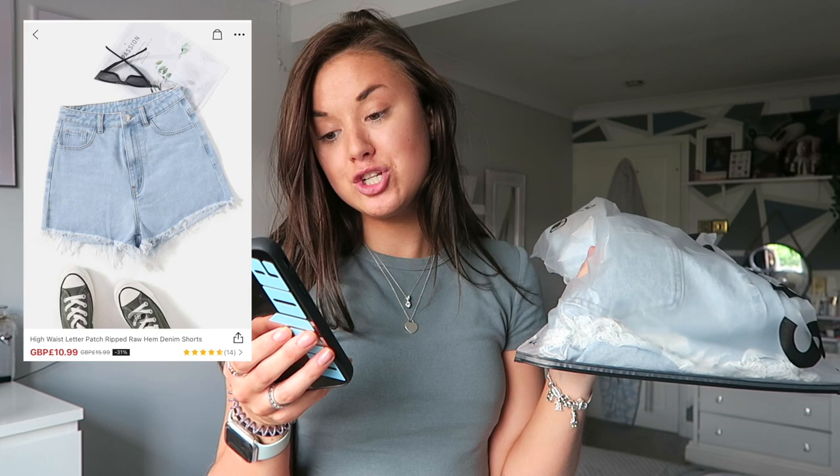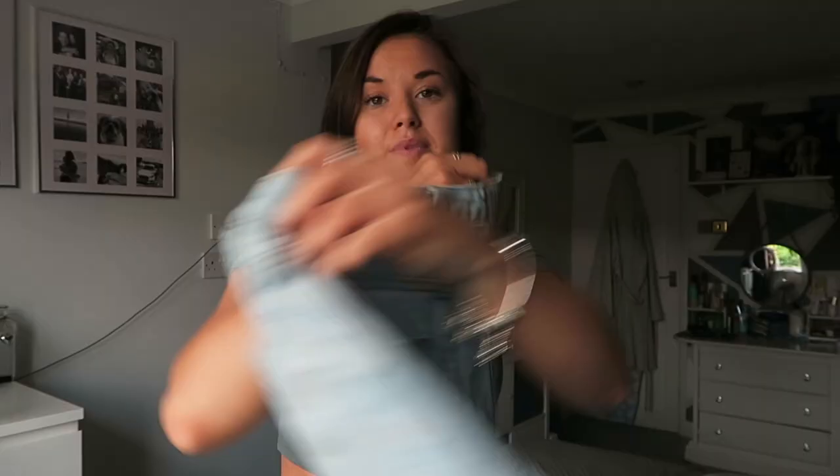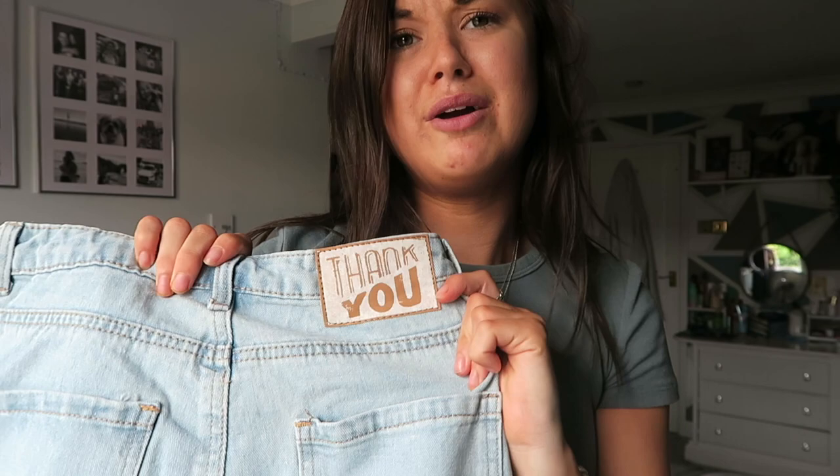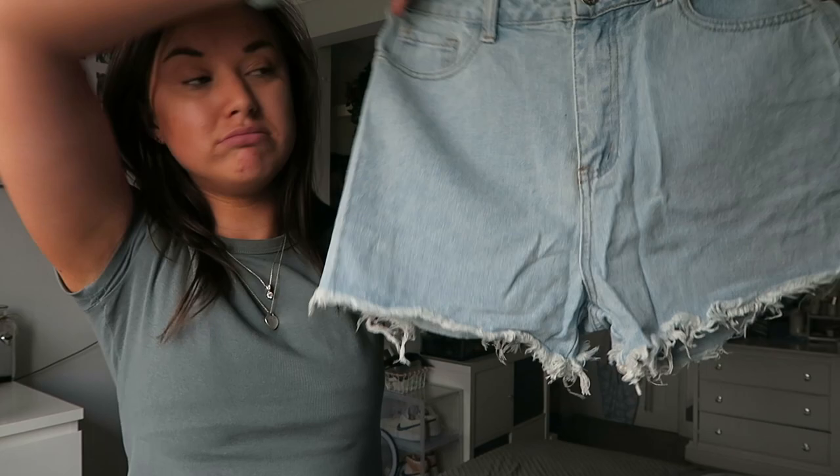Next item: we have the high waist letter patch ripped raw hem denim shorts. I haven't tried any denim from Shein before so I'm a little bit curious as to how these are going to fit and look. These look pretty nice - I like high waisted. I mean I feel like everyone likes high waisted nowadays. They have a cute little logo on the back and some ripped detail under the bum cheeks. They're in a light wash color and seem good quality - I think these were like seven pounds.